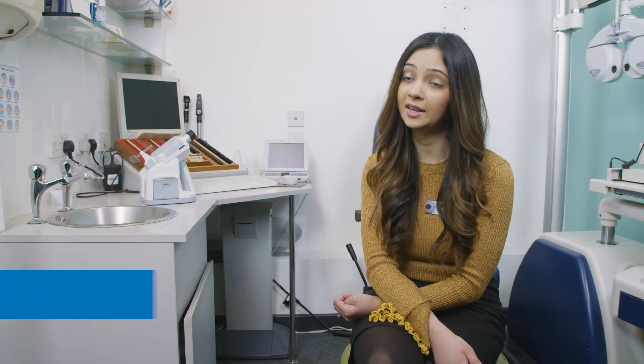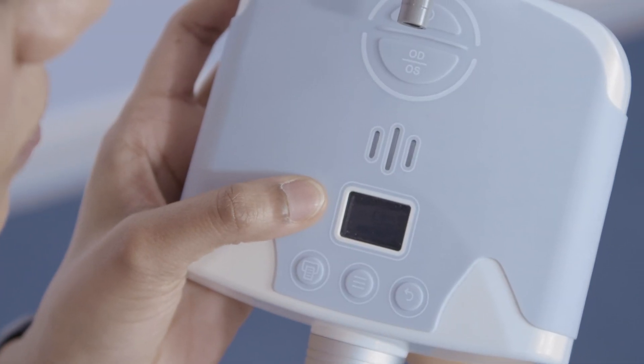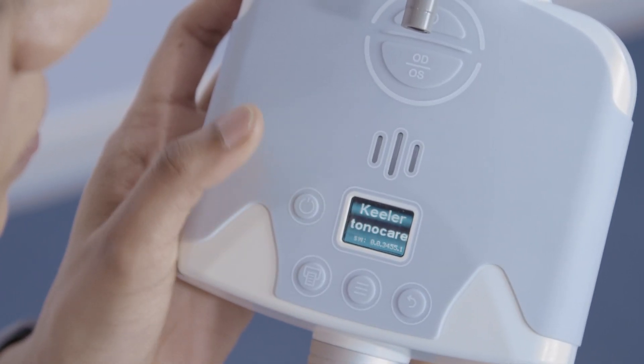Using the Tonicare was quite easy. It was something that required little training, so it was something we were able to pick up very quickly. Having used it for a lot of patients in a single day, my initial thought was that it was going to be too heavy and going to be difficult to use.